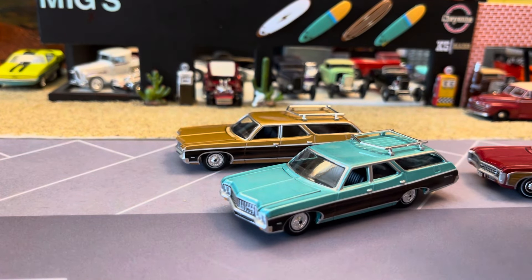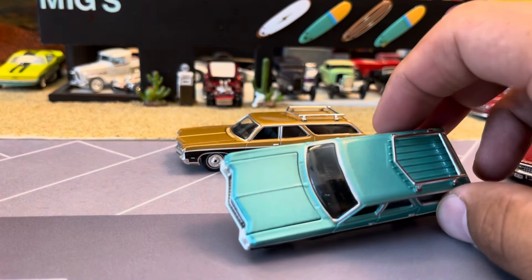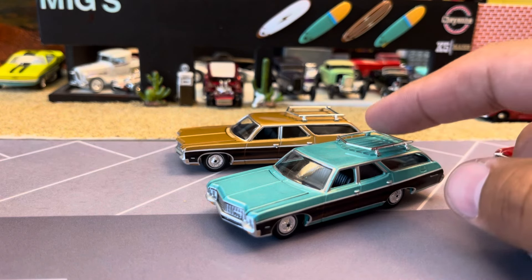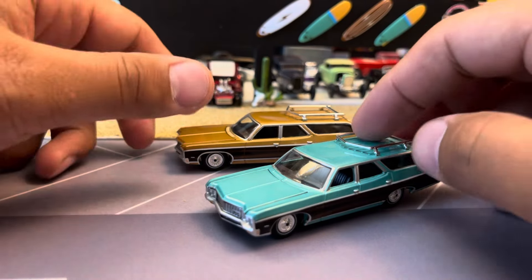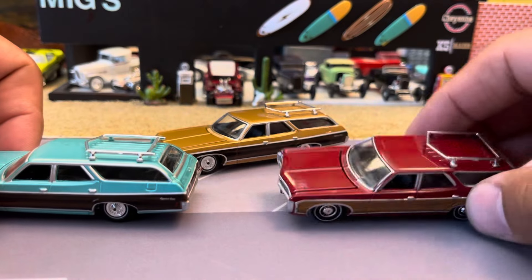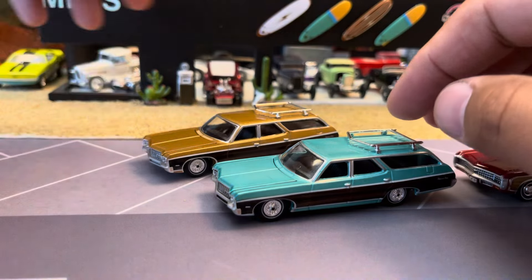People would use these not just as a family car but they'd tow with them, so they really were the SUVs of the day. Auto World rarely paints the interiors — they're usually always black — but if you have multiples, I'm going to get these interiors painted because it just adds that extra level. I got one of these and I think I did a red interior on it in one of the older videos.